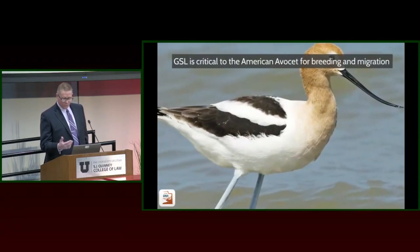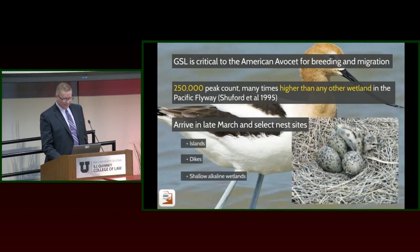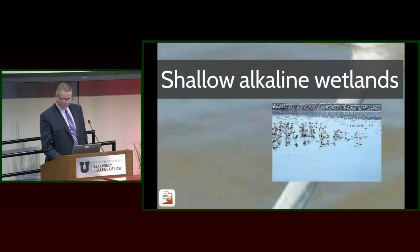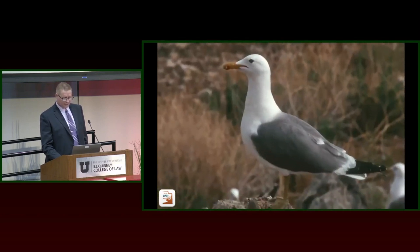Avocets are another species we'll likely list as a species of greatest conservation need. We had close to a quarter million at peak counts back in the late 90s — higher than any other wetland in the Pacific Flyway. As Bear River Bay, Ogden Bay, and Farmington Bay have diminished to mudflats, they don't provide much nesting habitat for avocets, and we've seen those numbers cut in half.